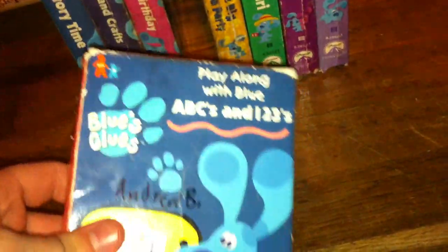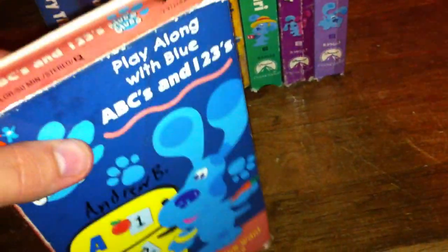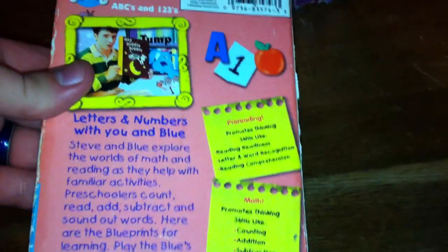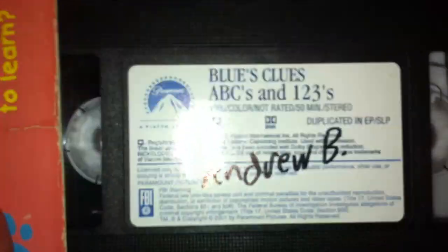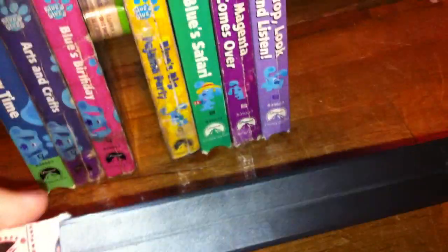Now we have Blue's Clues ABCs and 123s, 1999 VHS. It says 'What does Blue want to learn?' Here's the spine, character profile of Blue, the top, the other spine, and the back. The episodes on this tape are pre-reading and math. Here's the tape — it's got a sticker label and no print date.